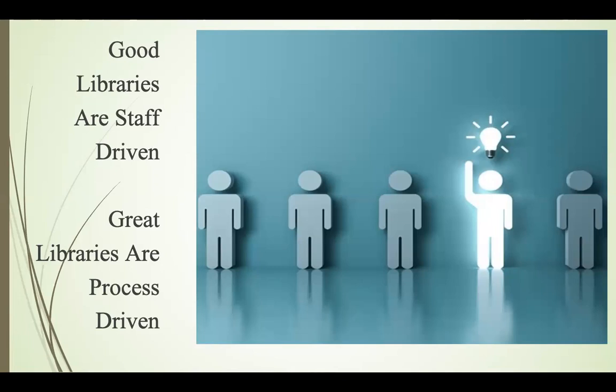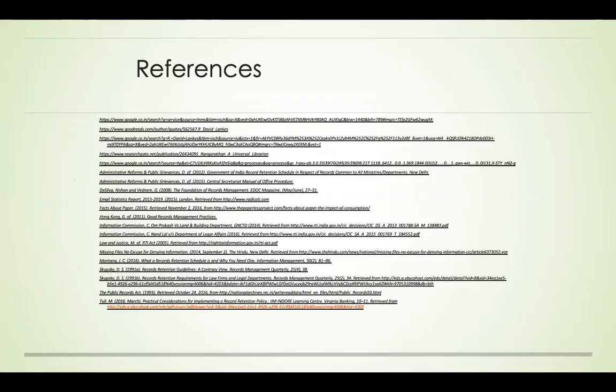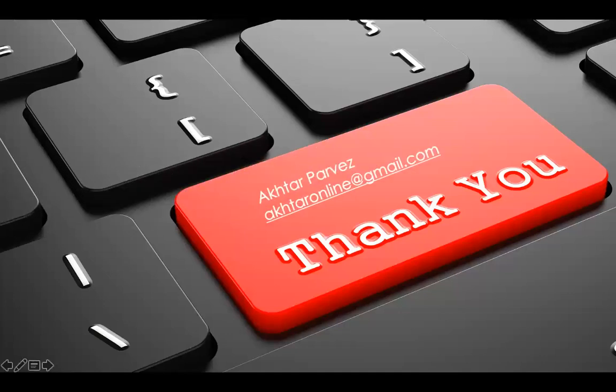Good libraries are staff-driven; great libraries are process-driven. When you involve yourself in the work, you get a lot of innovative ideas to improve services because we are a service organization. I take this opportunity to express my sincere appreciation for my colleague Yusuf, who helped in creating the complex formulas in Excel. Thank you very much — I hope you liked the presentation and I'm now open for questions.